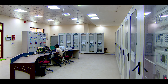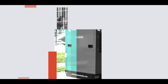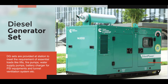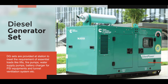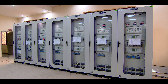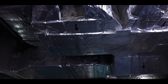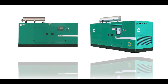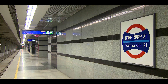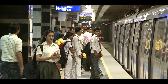Diesel generator sets are provided at stations to meet the requirement of essential loads like lifts, fire pumps, water supply pumps, battery charger for PSI equipments, and tunnel ventilation system etc. They are designed to operate automatically in case of failure of grid supply so that essential power supply is available within a short span not exceeding 30 seconds.